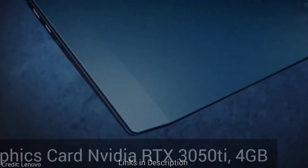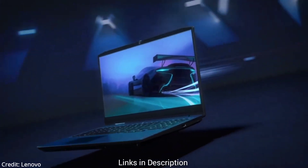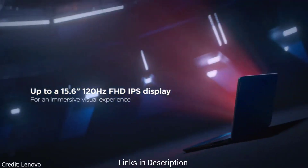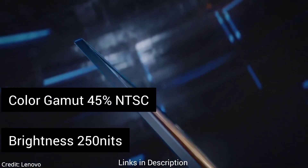A dedicated GPU, the NVIDIA GeForce RTX 3050 Ti, is great under the $1,000 budget, delivering excellent gaming performance and GPU acceleration for programming tasks. There is also a 15.6-inch screen with full HD resolution, 250 nits brightness, 45% NTSC, and a 120Hz refresh rate.